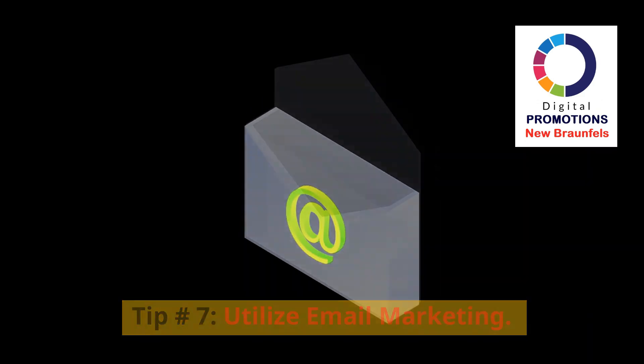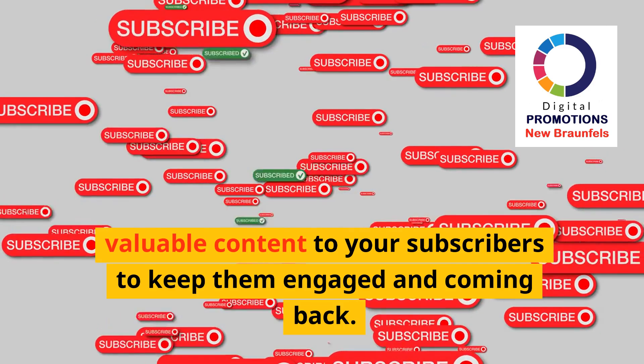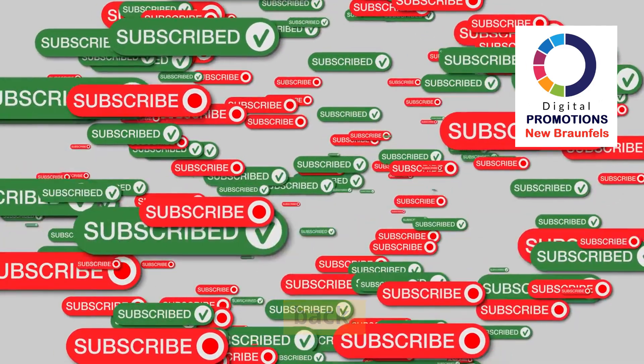Tip 7: Utilize email marketing. Send regular updates, offers, and valuable content to your subscribers to keep them engaged and coming back.